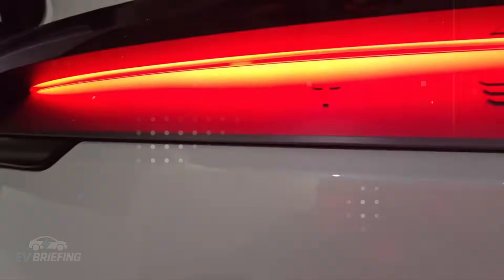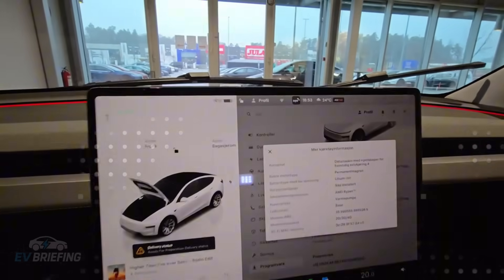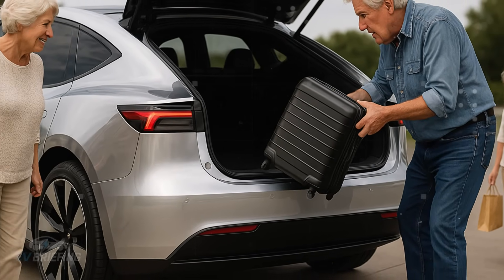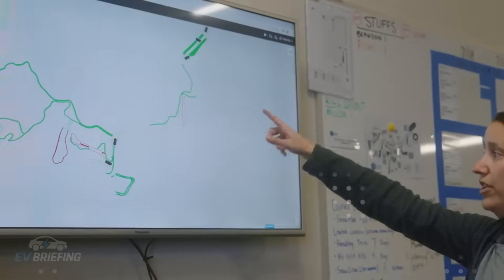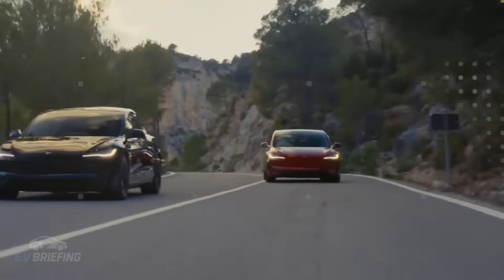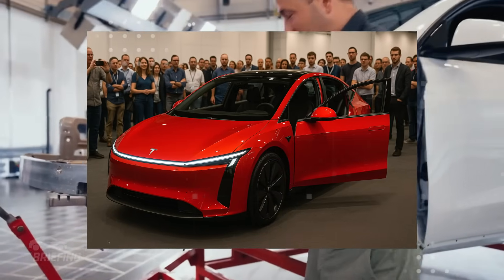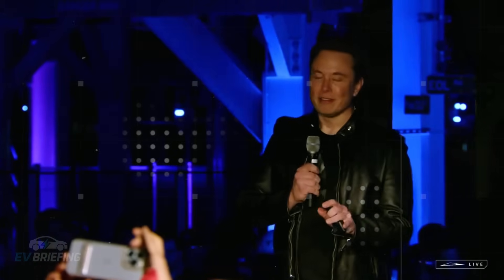And all this without losing quality control, which is already difficult when assembling one car a day — imagine every four or five seconds. It's as if Tesla took the automotive industry playbook and threw it away. Because if before the challenge was to assemble quickly and cheaply, now it's to assemble quickly, cheaply, and better. The Model 2 isn't being assembled hastily. It's being shaped within a new paradigm — one that blends brute force with robotic elegance.